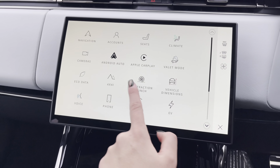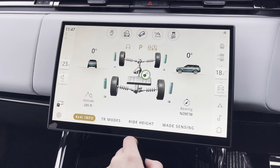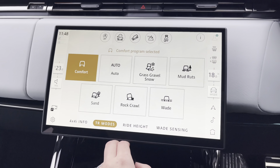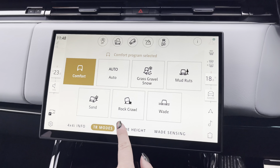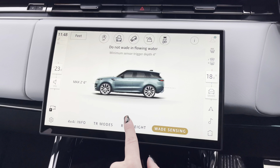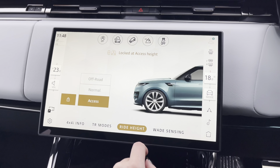This vehicle supports Android Auto as well as Apple CarPlay. You also have your 4x4 support information in case you go off-roading, along with your terrain response modes and wade sensing, ideal for off-roading through those larger puddles.